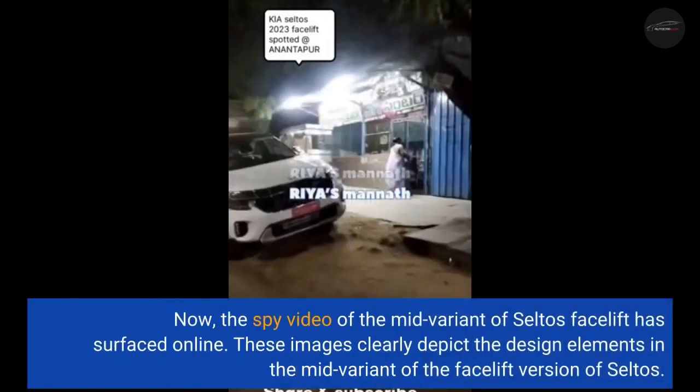Now, the spy video of the mid-variant of the Seltos facelift has surfaced online. These images clearly depict the design elements in the mid-variant of the facelift version of the Seltos.